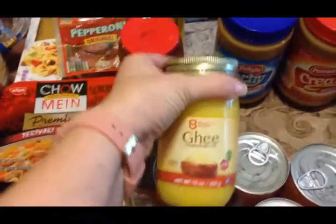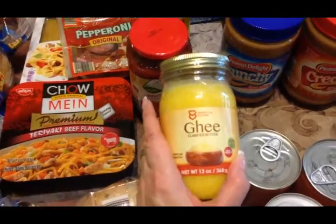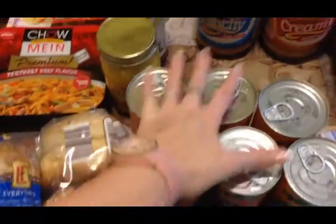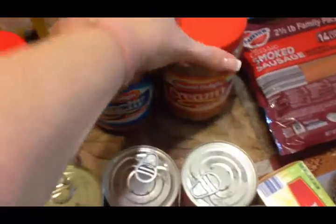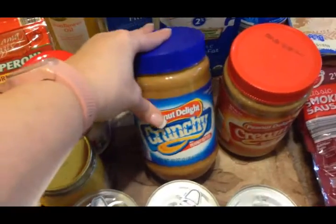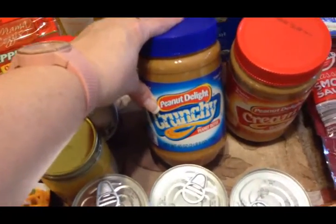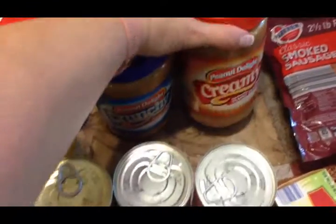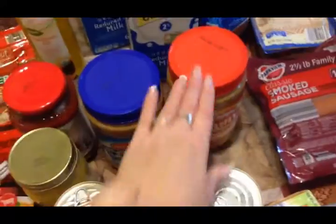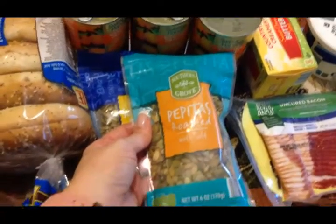I got one jar of organic marinara sauce, some ghee — Scott loves to use a little ghee and olive oil together when he fries his eggs. I got six cans of mandarin oranges for my overnight oatmeal. I got two jars of peanut butter — there's a debate in our house because I love creamy and Olivia loves crunchy. Last time I bought crunchy and didn't like it, so this time I got one of each. Comment below: do you prefer creamy or crunchy?